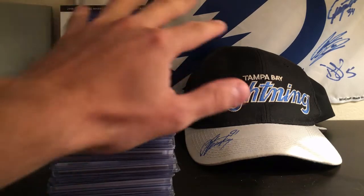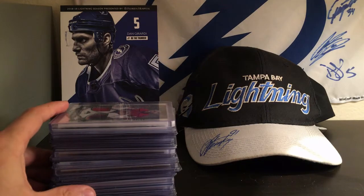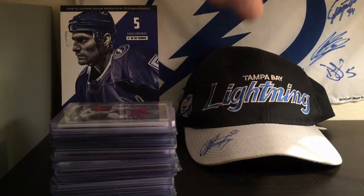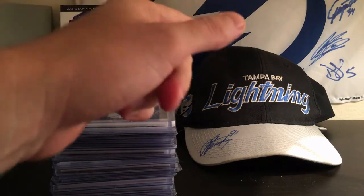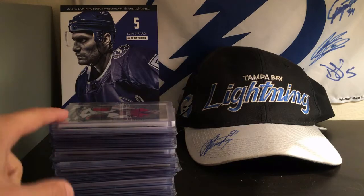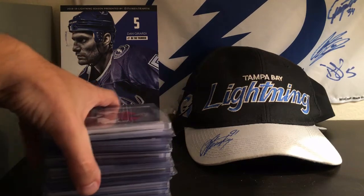I just have some lightning memorabilia in the back to kind of fill it out. Steven Stamkos has a signed hat, no big deal. And then some lightning signatures on the side — Anton Stralman, Dan Girardi, can't remember who's on the top right, and then Dan Girardi's picture with his auto right there.